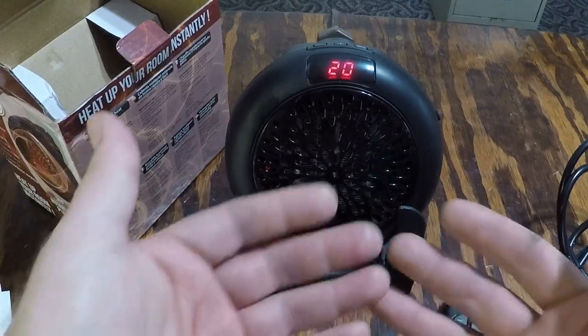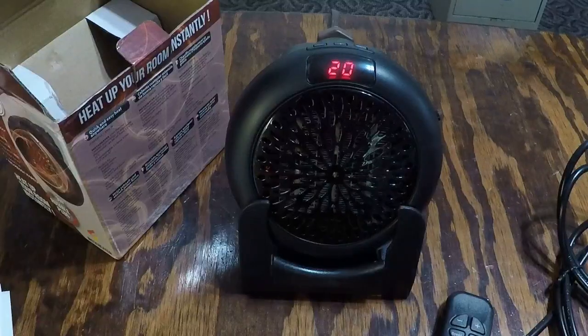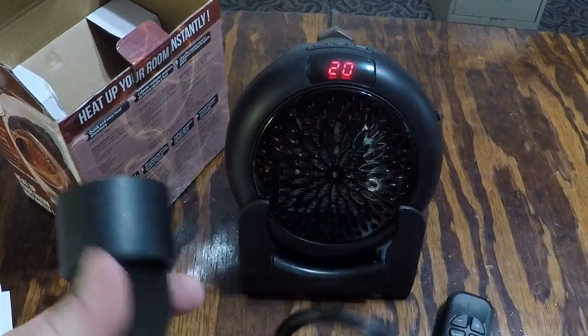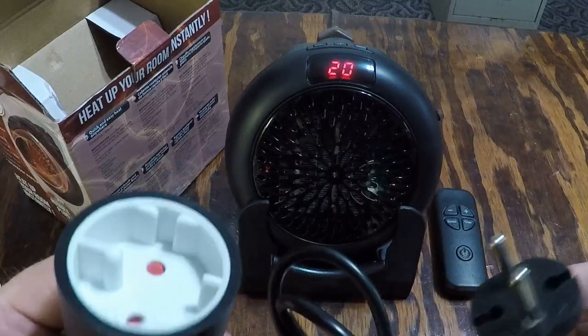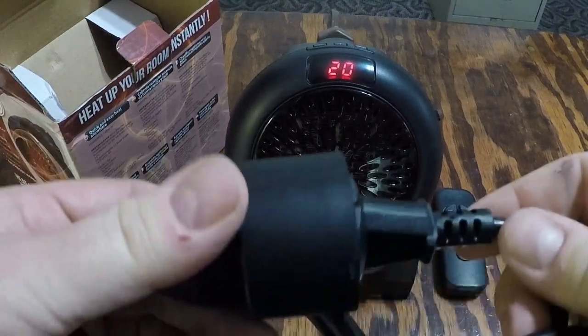I'm impressed — really impressed with this little heater. Standing here I'm definitely feeling the heat. I'm actually a little worried about my camera getting warm while making this video. If I had to request something from the supplier, it would be offering an American-style plug more readily.